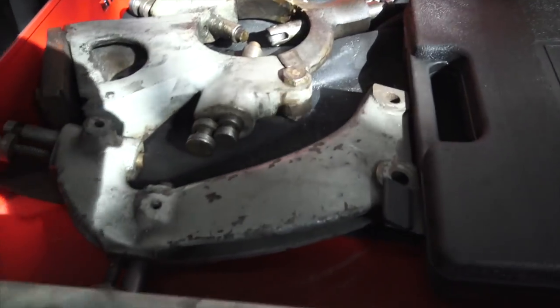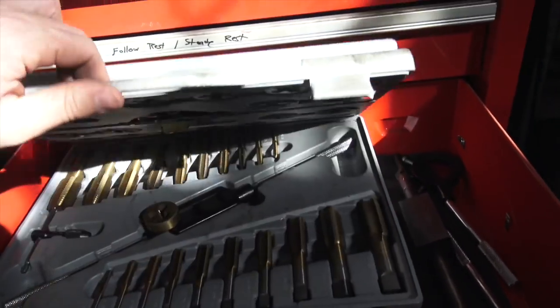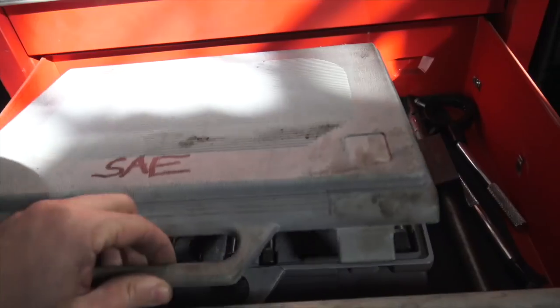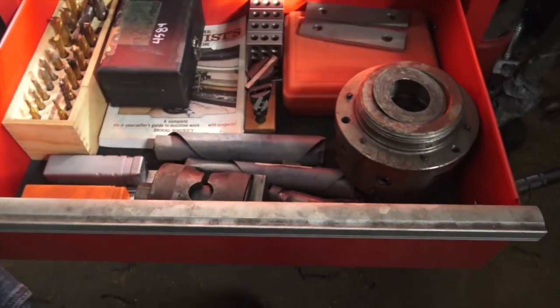Got a steady rest for the lathe and a follower as well. These are the good tap sets — they're actually from Harbor Freight. These are some of the best things that Harbor Freight sells, in my opinion. A buddy of mine has a large commercial repair business and they're pretty much all he uses. I've owned these for a while and they just plain and simple work really well.